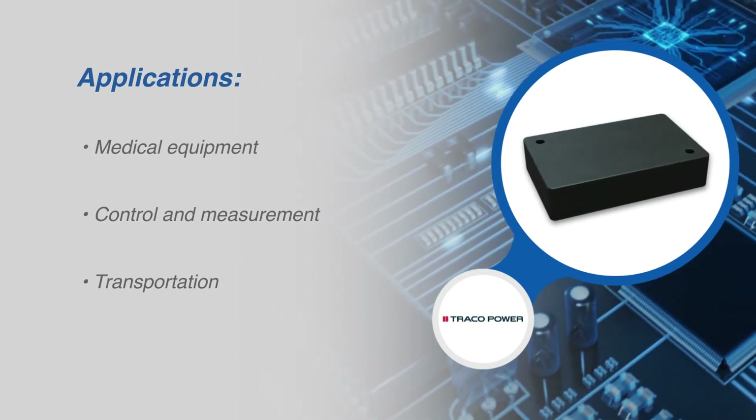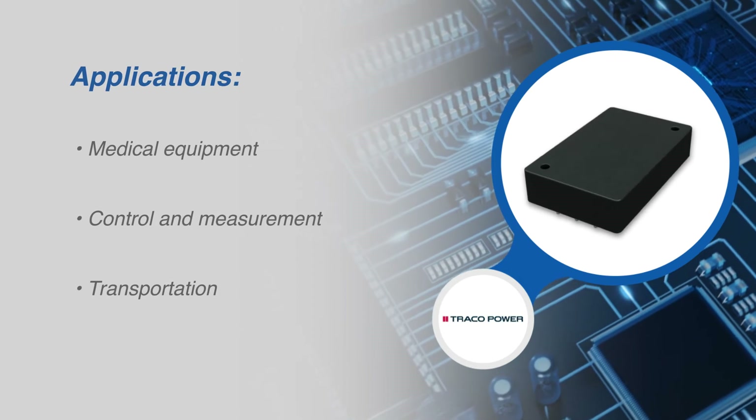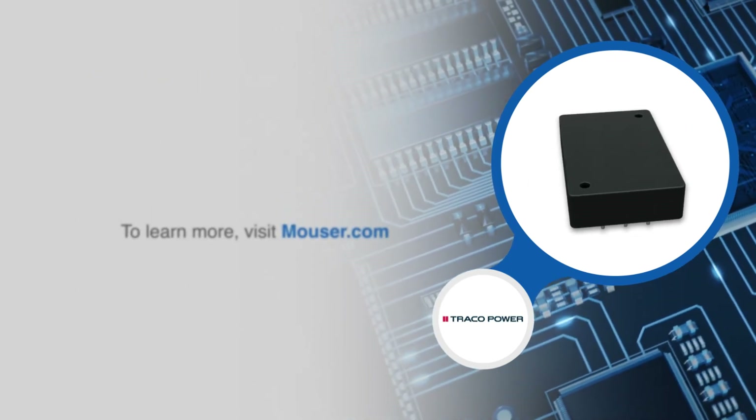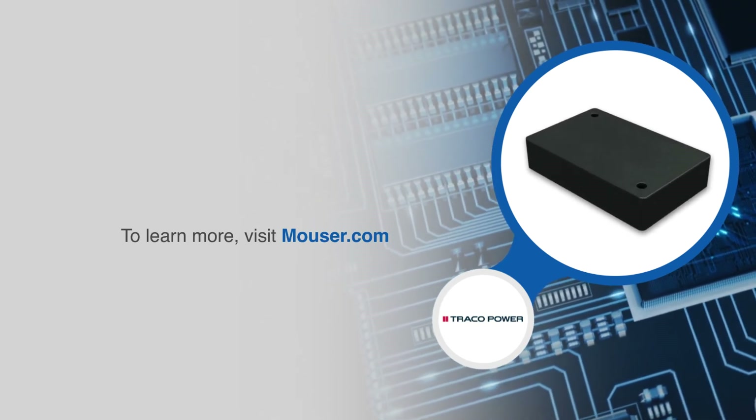The THM60Wi constitutes a reliable solution not only for medical equipment but also for demanding ranges of application such as control and measurement, and transportation. For more information on Traco Power's THM60Wi series, visit mouser.com.